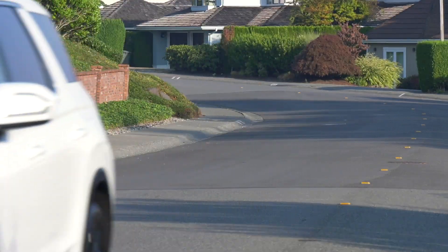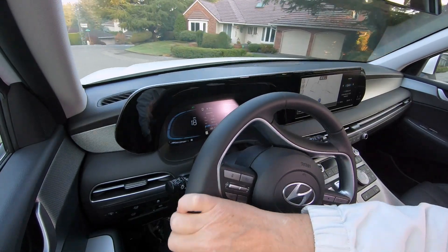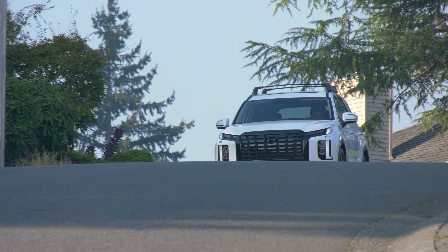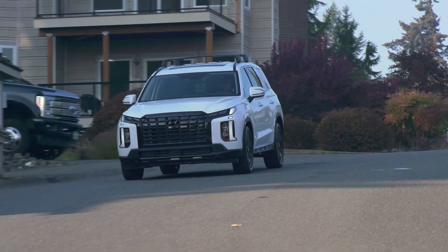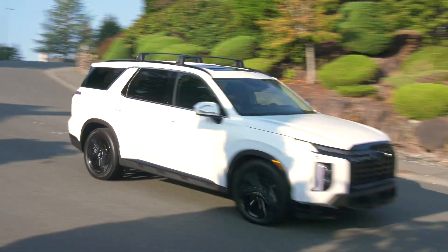Often times buyers go with a third row simply for those just-in-case scenarios. Palisade is on the larger side, but still well over a foot shorter than a Chevy Tahoe and eight inches less than Traverse or Buick Enclave. And a reminder: measure your garage before committing.